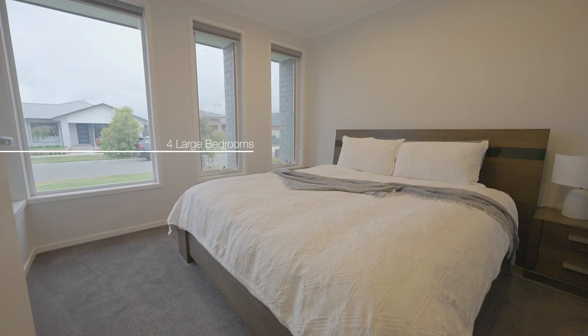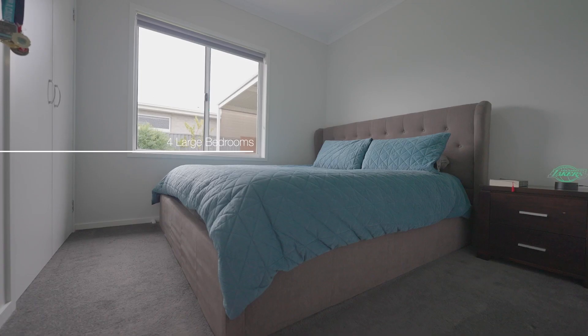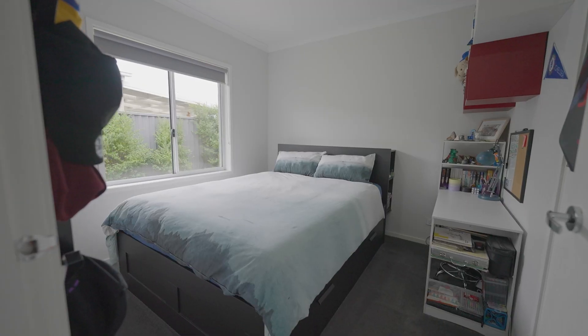Featuring four spacious bedrooms, the master with en-suite and walk-in robe, while the remaining bedrooms all have built-ins.